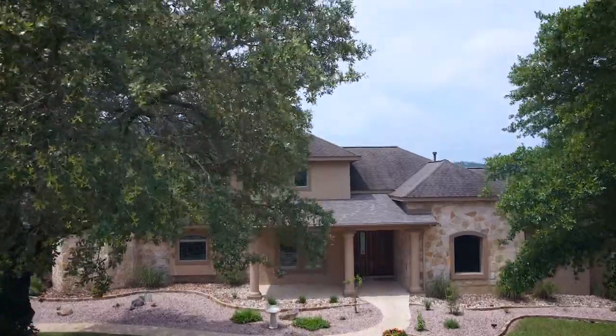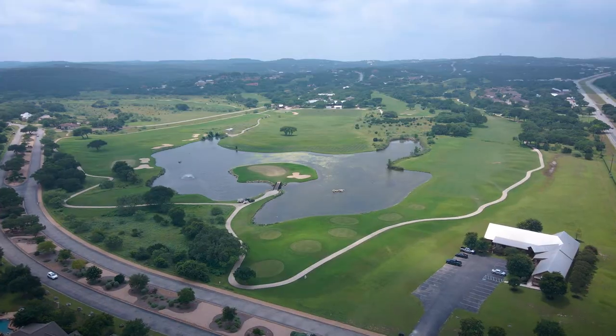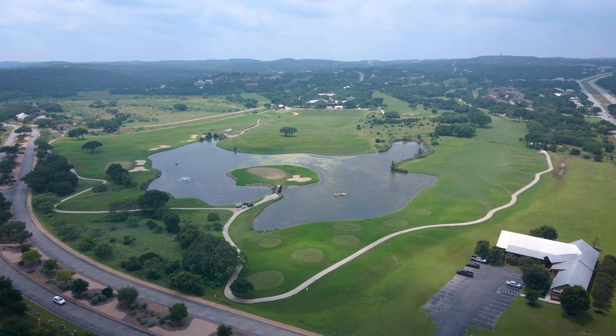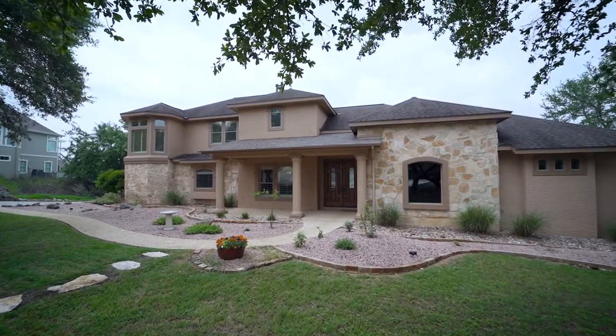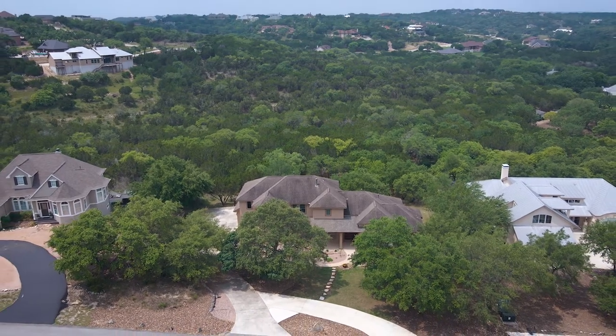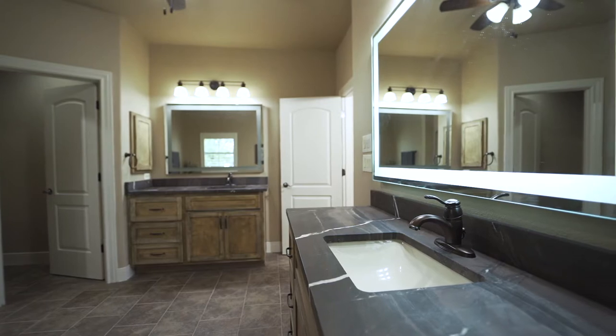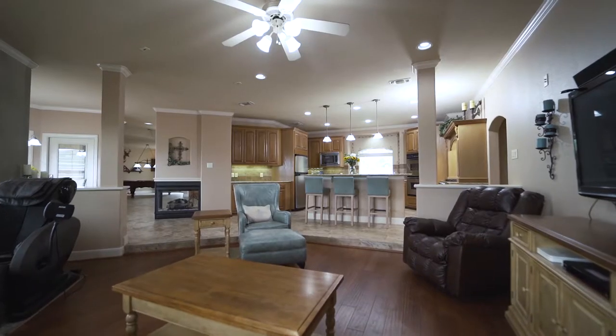Welcome to 144 Misty Brook in the prestigious Hill Country Golf Course Community of River Crossing. This 3,852 square foot custom home with million dollar views boasts four bedrooms, three and a half baths, and is designed to entertain.